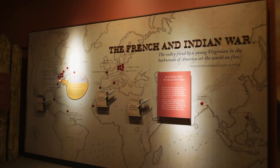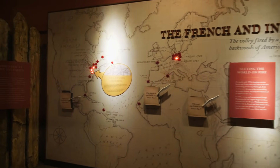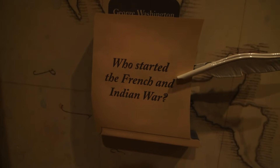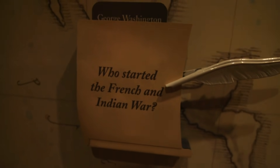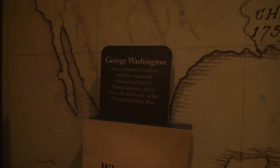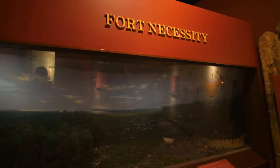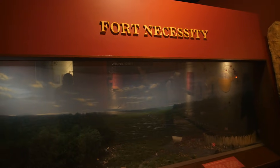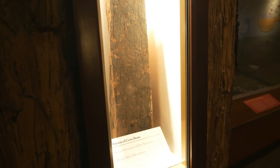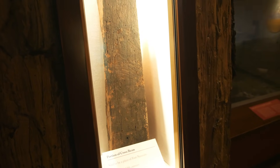They have a display talking about George Washington and his role in the French and Indian War. They ask the question: who started the French and Indian War? The answer is pretty much George Washington. Another key moment was the Battle at Fort Necessity, and here they have a crossbeam that was said to be a part of Fort Necessity.